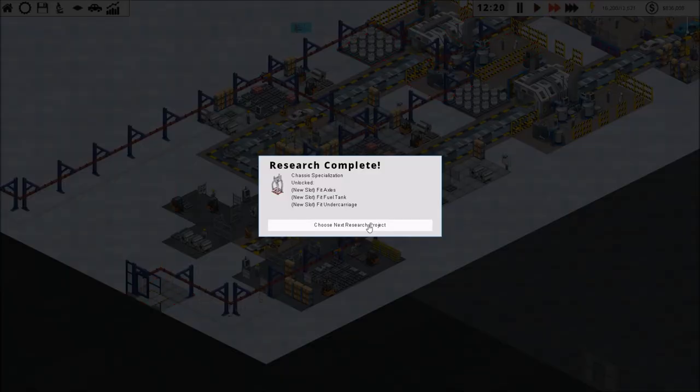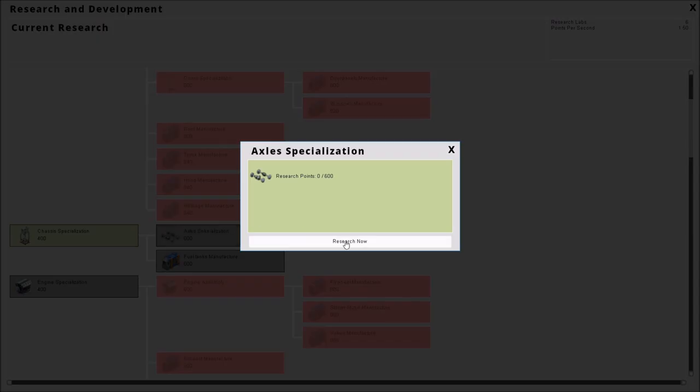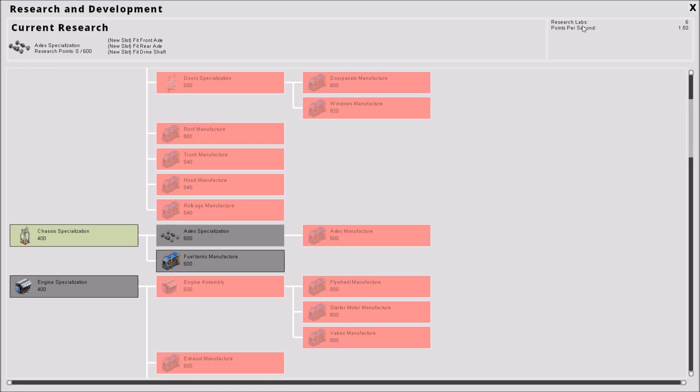Our research is done! Now we can start getting these upgrades. Axle specialization: fit front, fit rear, drive shaft — that's three different stages just for the axle, not to mention the manufacturing. Then we need to fit the fuel tank, and then for the engine. You can see how complicated this gets. This is some complicated stuff.